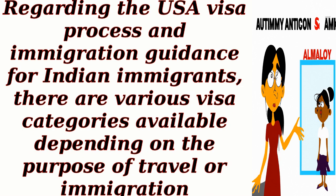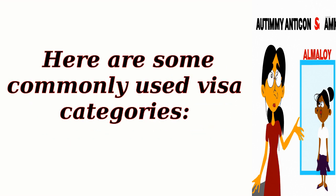Regarding the USA visa process and immigration guidance for Indian immigrants, there are various visa categories available depending on the purpose of travel or immigration. Here are some commonly used visa categories.